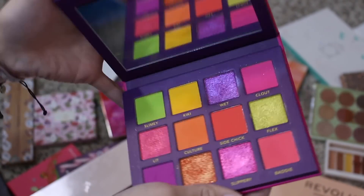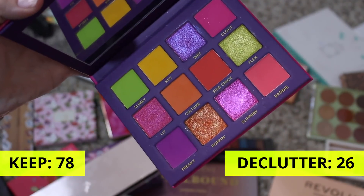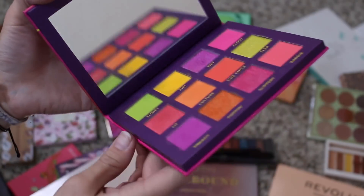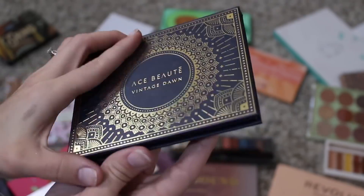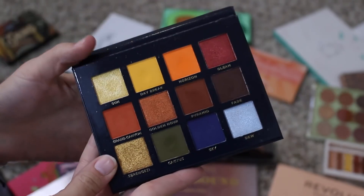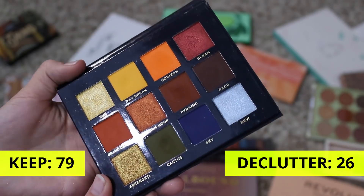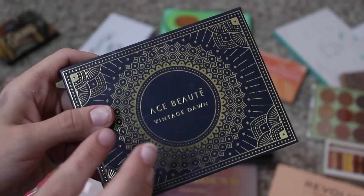This is from Poppy Cosmetics — this is the Neon Drip. I'm definitely going to keep this for reference for the brand, but also because I really did enjoy it and was really happy with all the looks that I got from it. Not going anywhere. This is the Ace Beauté Vintage Dawn palette — this is the only palette I have from them. Definitely not going anywhere. I absolutely love this color story. And this palette redeemed itself in my eyes — I used it a couple weeks ago and was really happy with the way my look turned out.